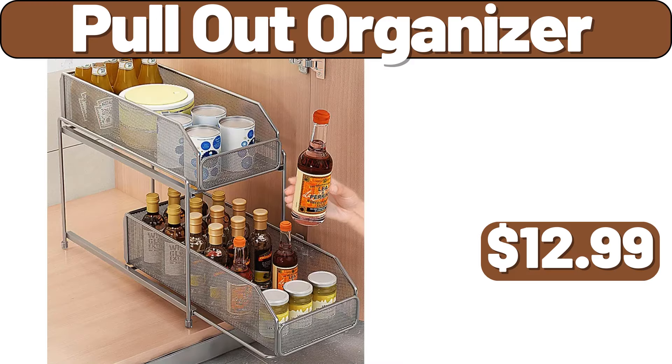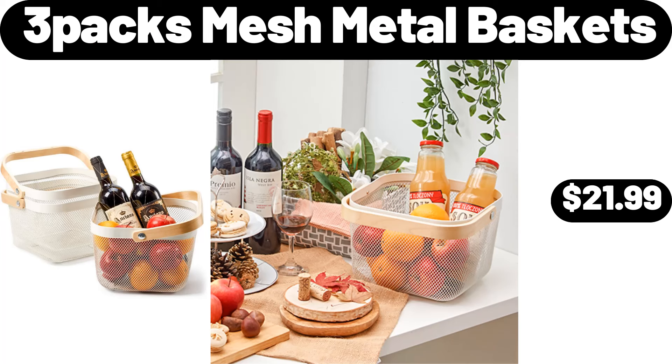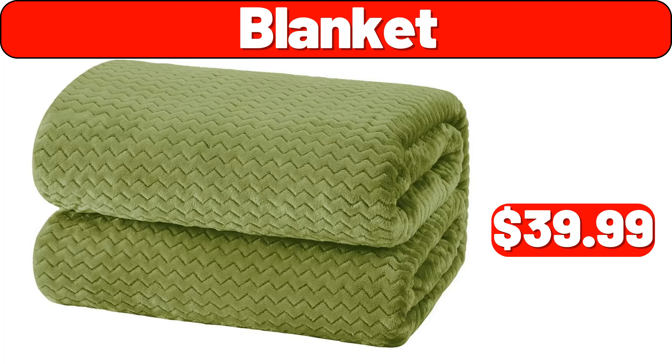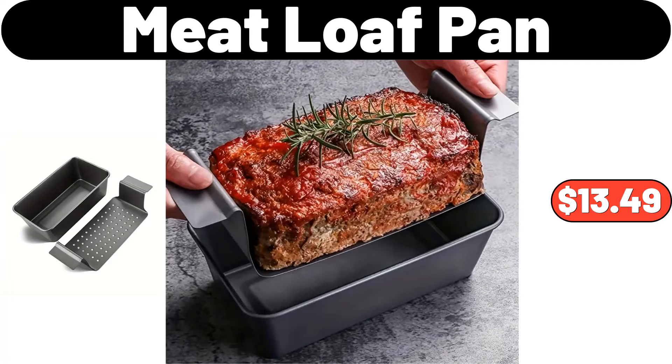Pull-out organizer, $12.99. 3-packs mesh metal baskets, $21.99. Capacity plant rack, $14.99. Blanket, $39.99. Meat loaf pan, $13.49.